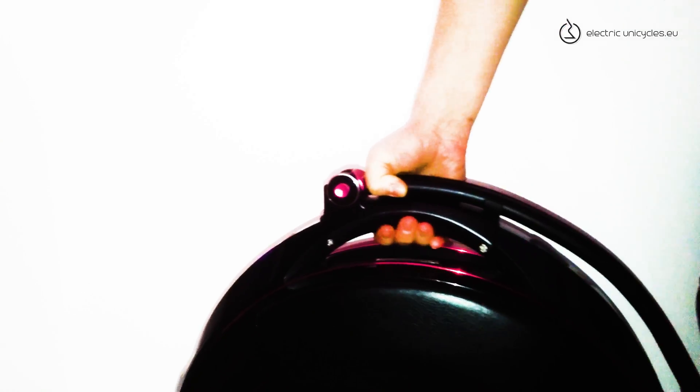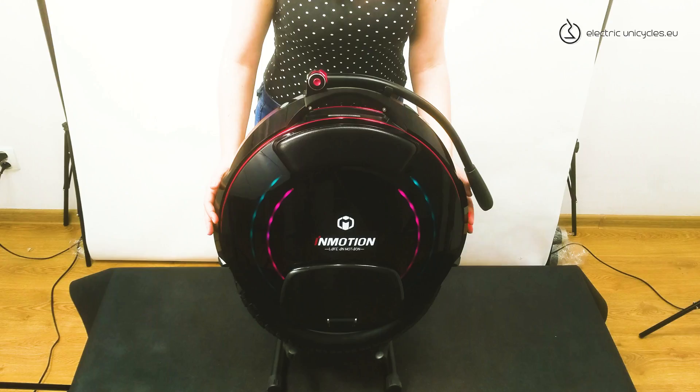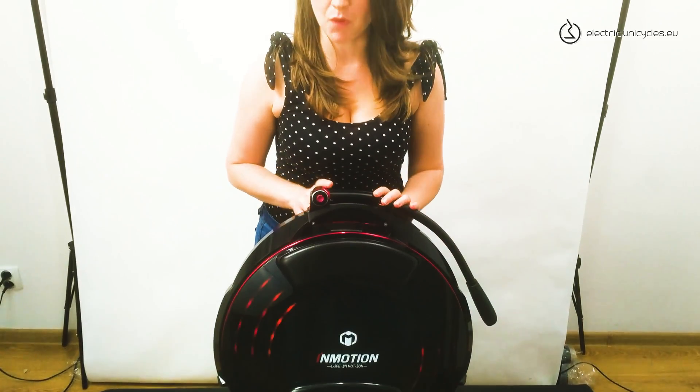Of course, we still have a button to disable the drive when lifting up the wheel. I'm glad that the V10 series maintains the unique Inmotion design. In my opinion, it's the best looking wheel on the market.